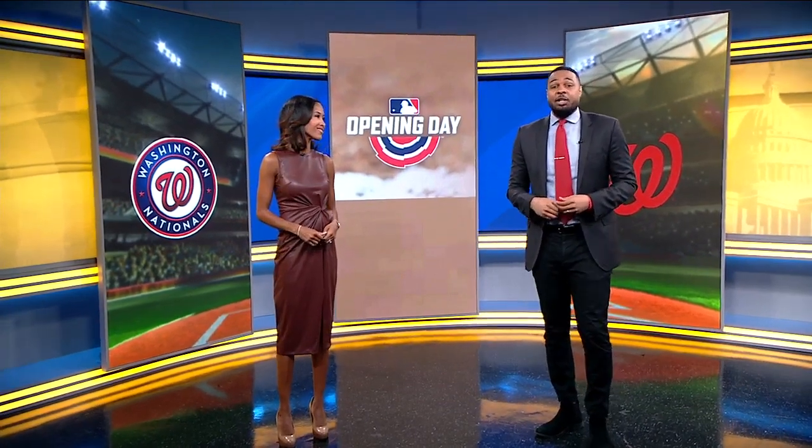It's the start of a brand new season at Nats Park. The team is back in town, getting ready to host the Pittsburgh Pirates for today's home opener. We have live team coverage.